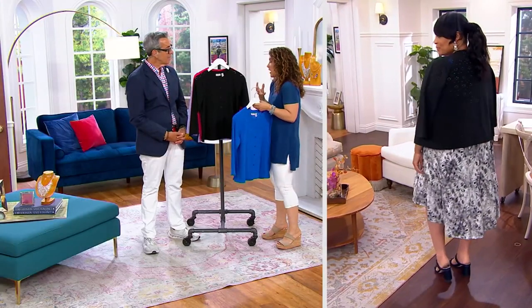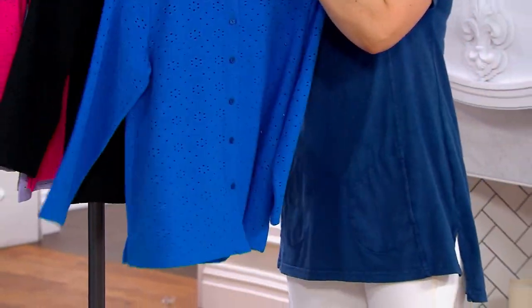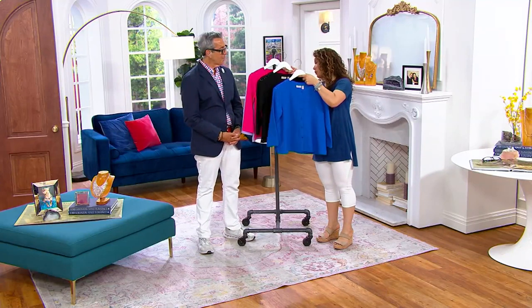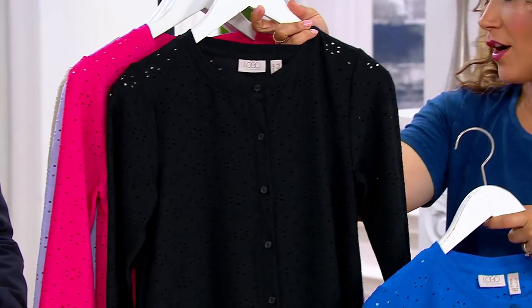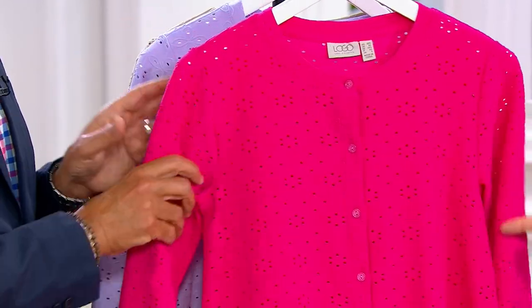What's so cool is it's all stretch — it's 95% poly, 5% spandex — but let me show you these dreamy colors. We have nautical blue and black.